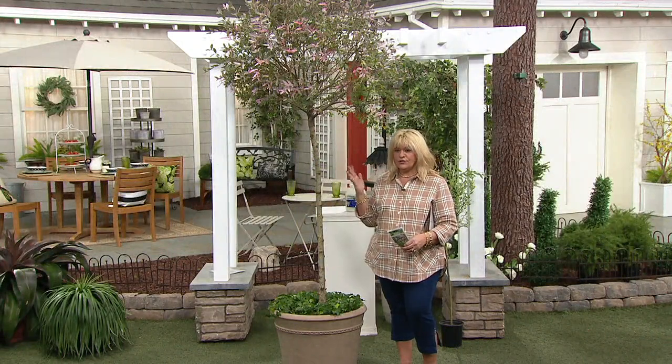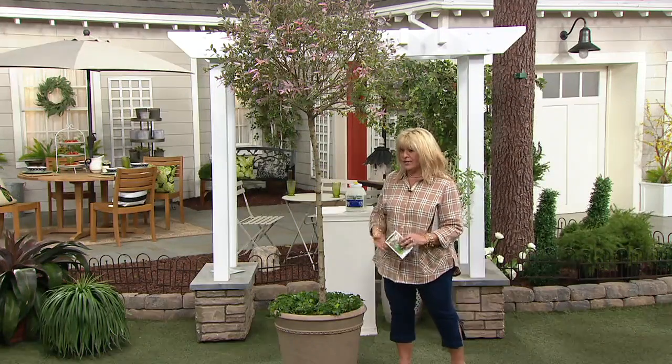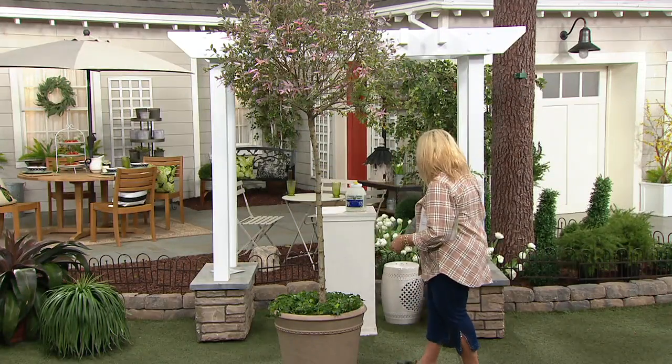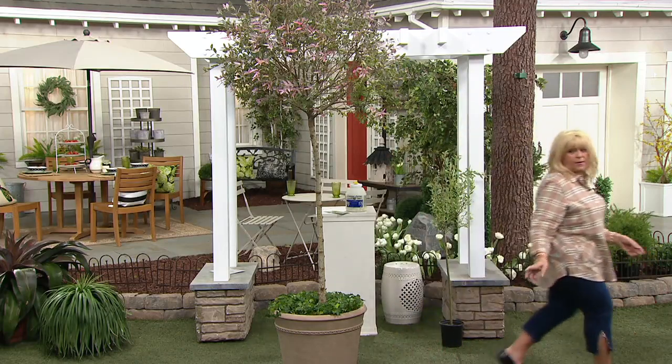These are beautiful, beautiful trees, whether you want to have them just on their own or plant around them. I love when Katie did the coneflowers. Let's pull those coneflowers out. Where are they?